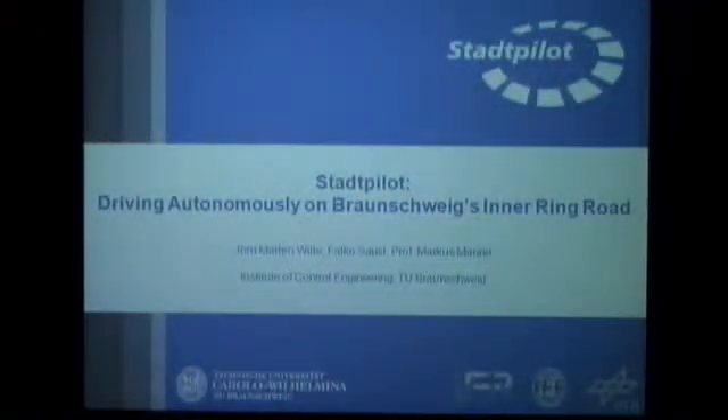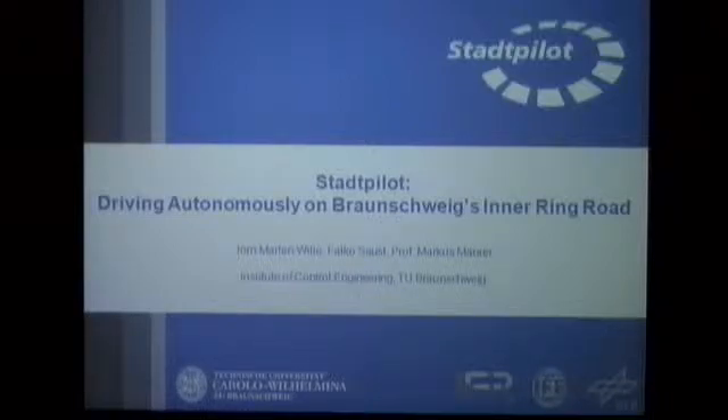Thanks, Mr. Chairman. I'd like to introduce you to what's currently going on at the Technical University in Brunswick in the research field of autonomous driving. I'd like to invite you to see the project Stadtpilot, with the goal of driving autonomously on Brunswick's inner ring road. My name is Jermarten Wille. I'm a research associate at the Institute of Control Engineering, where Professor Markus Maurer is the head.